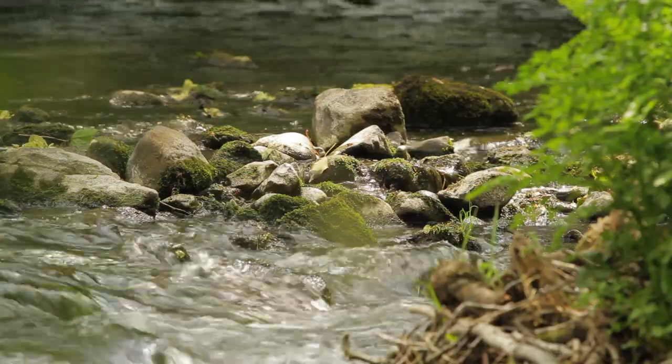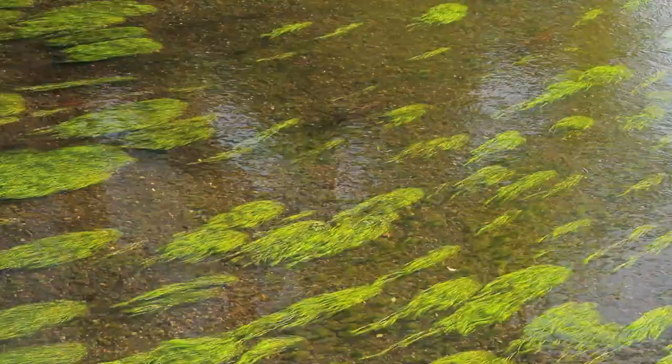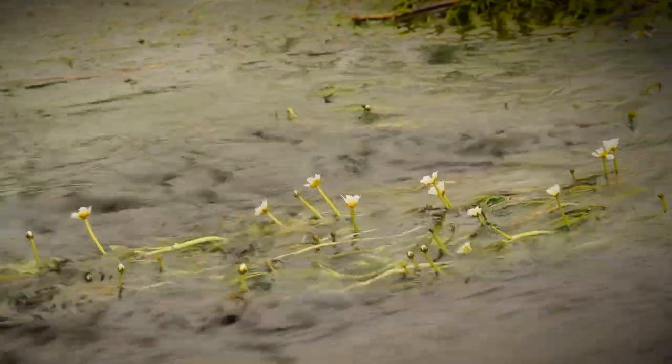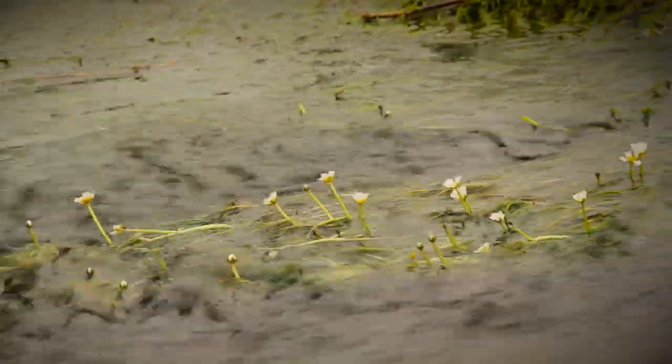Because it's limestone, you get a lot of alkalinity in the water, and the pH — which is a measure of the alkalinity — is really high, at 8.5. So you get this tremendous growth of water crowfoot, and you get all sorts of life on the bottom of the stream, making it very, very rich.